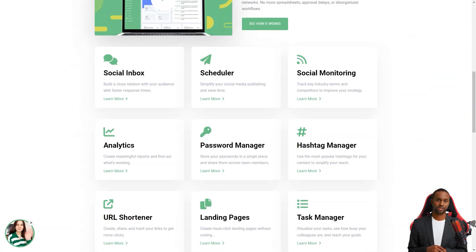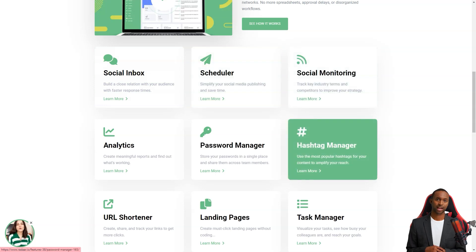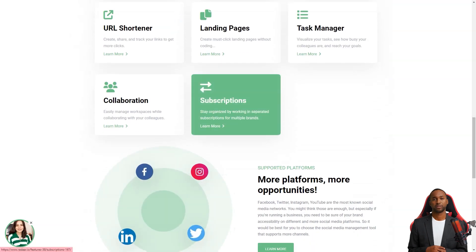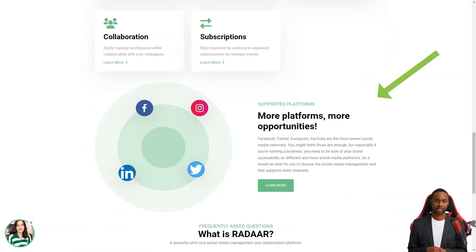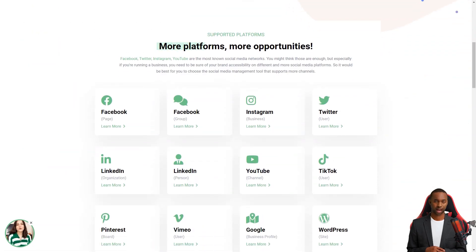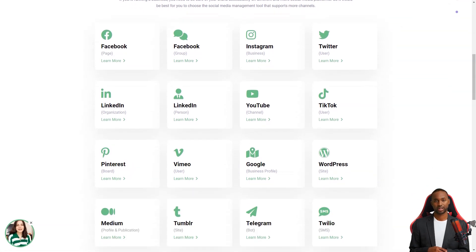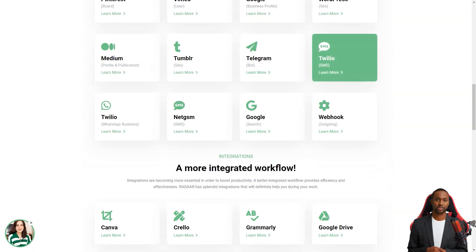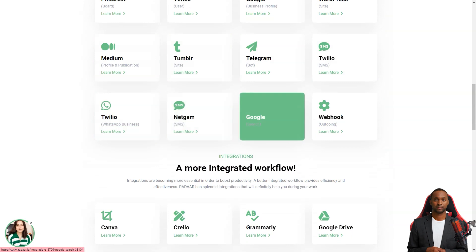One of the standout features of Radar is its URL shortener — it's a game-changer for your workflow and makes everything so much simpler. And the password manager is a lifesaver. The only downside is that it still needs to support Pinterest or GMP, but the developers are always listening to their community and adding new features. With Radar, you can plan and schedule content with your colleagues or customers for different social media channels, and Radar will automatically publish it on the specified dates or times.